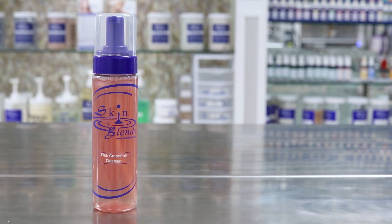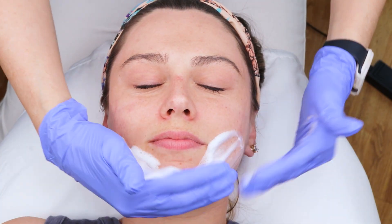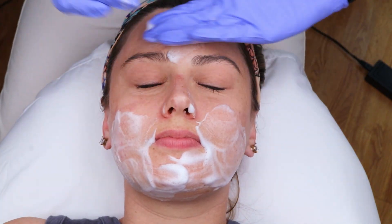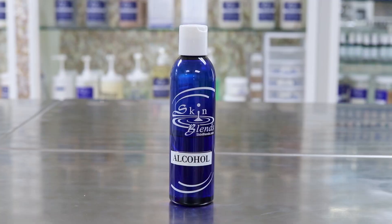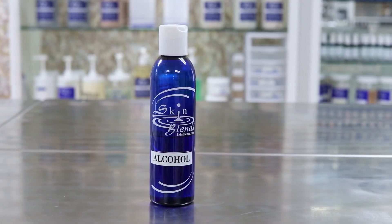The first step is to cleanse the face. We recommend using SkinBlend's Refreshing Gel Cleanser. Then you want to disinfect the area with alcohol.